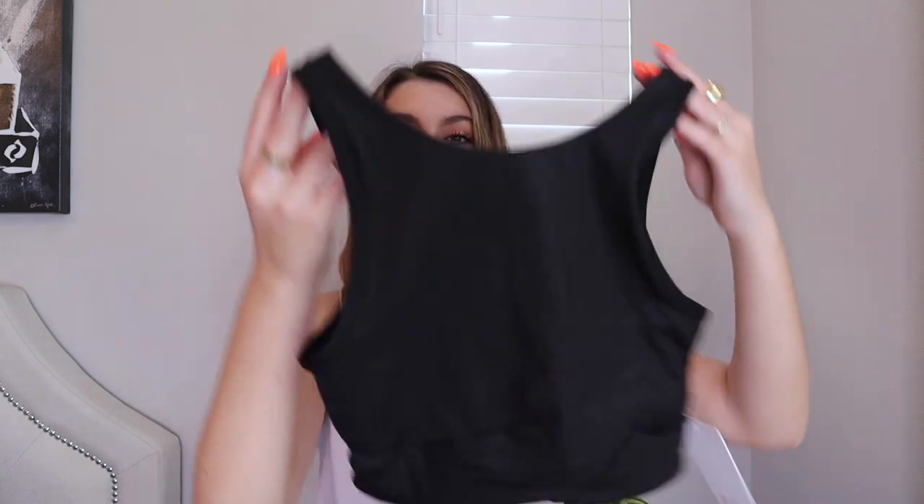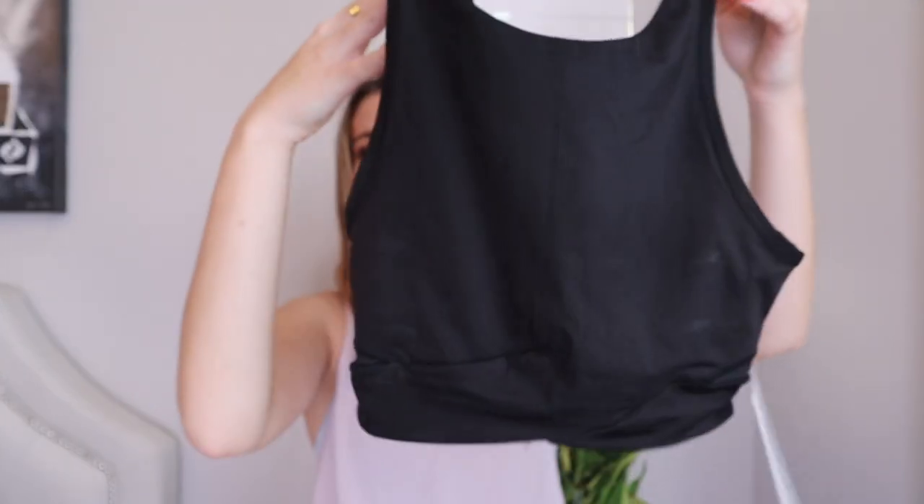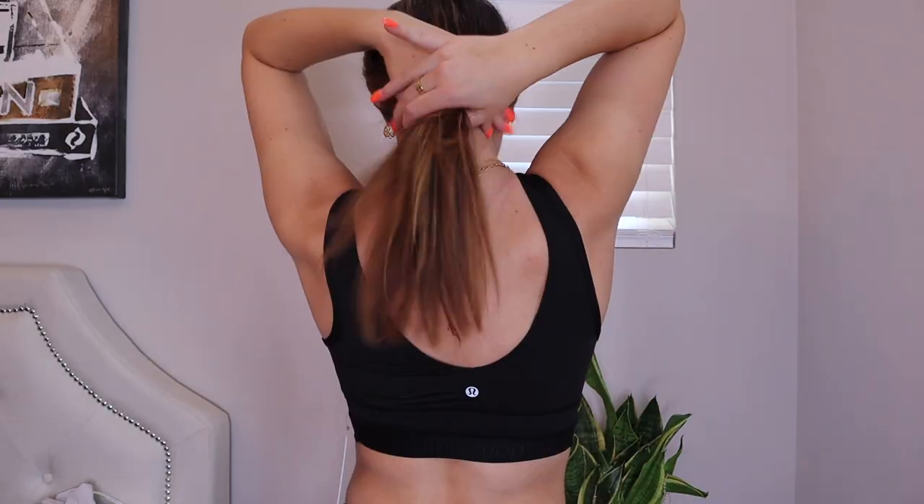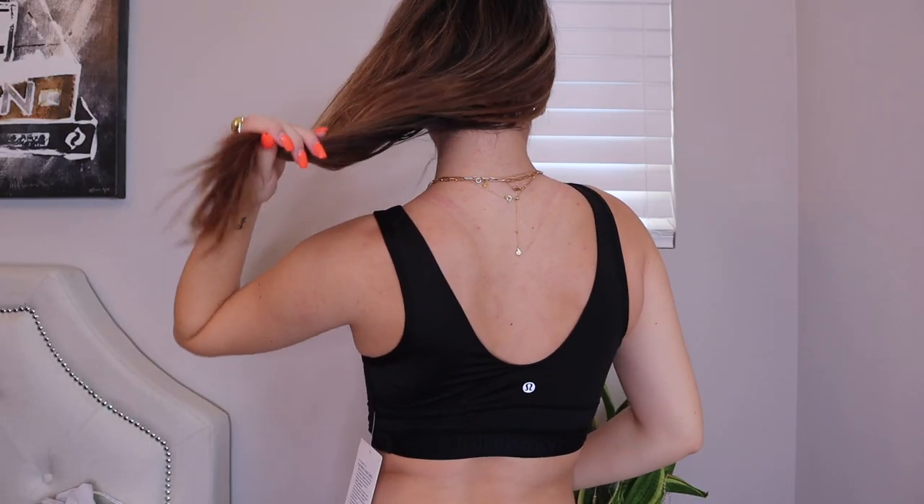They do have one other color of that top and your girl got it. The other color is a black one — it's exactly the same. I have some deodorant stains on it from when I tried it on, but I really really love it and think it's going to be one of my new favorite workout tops and everyday tops.